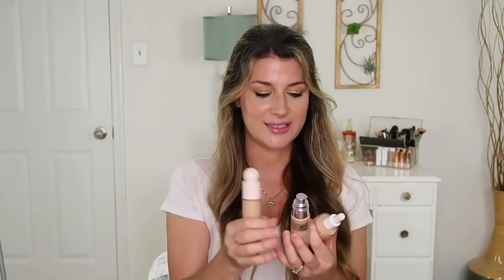Lots of foundation talk today. Brand new foundation release that I've been dying to talk to you guys about. And then I have the new one from It Cosmetics — you guys know I'm always a big fan of It Cosmetics complexion products, so I was very intrigued by this one. This is the Your Skin But Better foundation. Lots of things to say about this one. And then the new Morphe Skin Tint — this surprised me. You guys will hear if it's in a good way or a bad way.